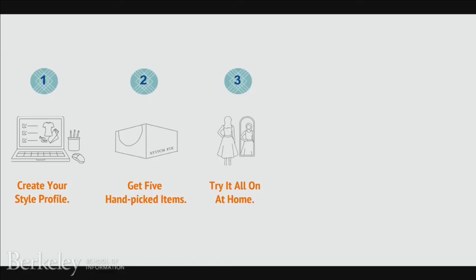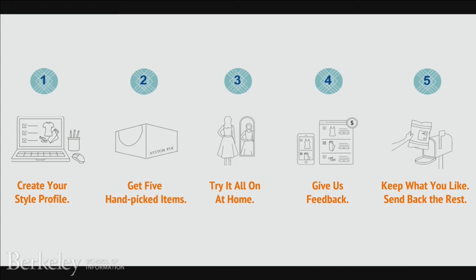You get to try your clothes in the comfort of your own home. You decide what you want to keep, then you go back to the website and give us feedback — you tell us how you liked the style of every item, what you thought about the fit, and the price point. You can even leave free-form feedback for your stylist to read. Finally, you keep what you like and send back whatever you don't. We pay shipping both ways, so it's free for you.